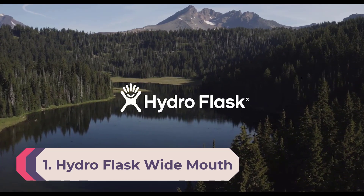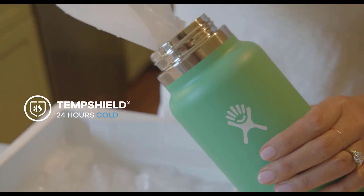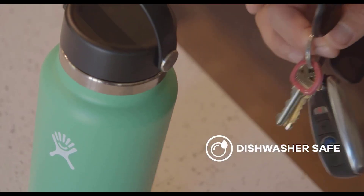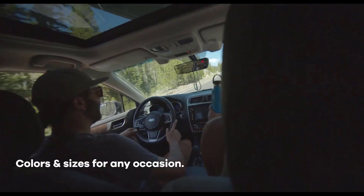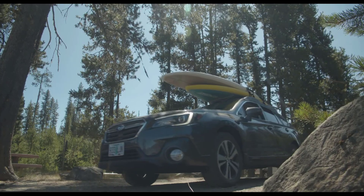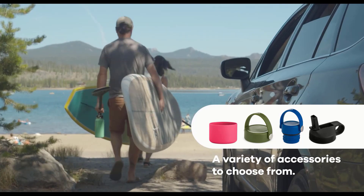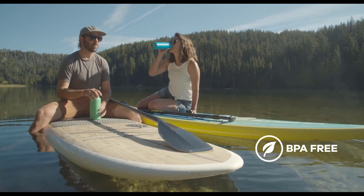Number 1: Hydro Flask Wide Mouth. Hydro Flask is known for top-notch insulation, eye-catching color, and excellent accessories, and the wide mouth bottle is a shining example of their fun design aesthetic and versatility. We love that you can adapt this bottle to any need by changing the lid or adding an accessory: the straw lid for convenience, the Flex Zip lid for commuting, the standard Flex Cap for maximizing insulation, and the bottle sling for hands-free carrying. With over a dozen colors and designs to choose from, this bottle is a great fit for anyone.